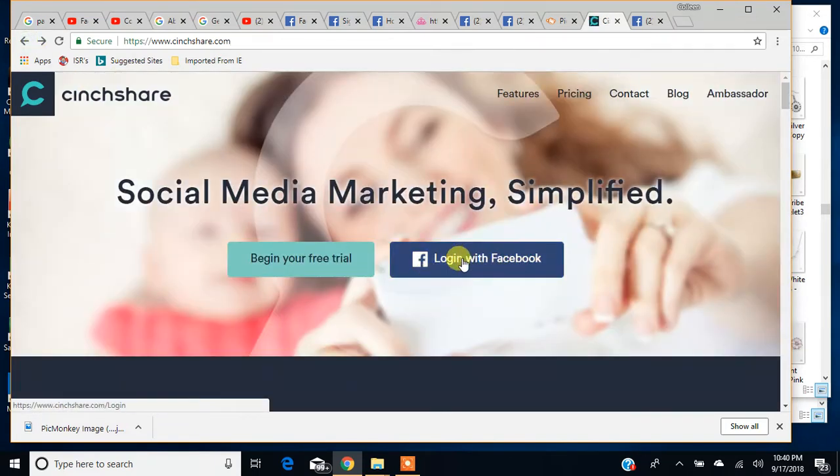I'm going to log in here and show you how CinchShare works. Then I'm going to go over a couple of features that are pretty cool and show you how I use CinchShare. It does take a minute to load — it's very slow.